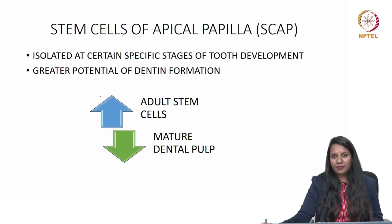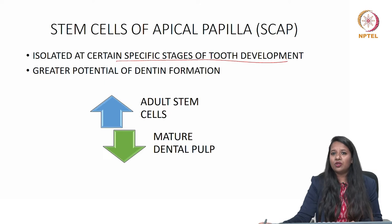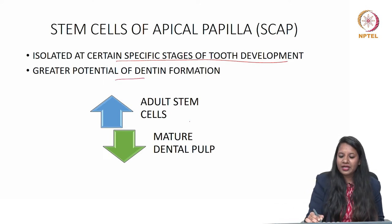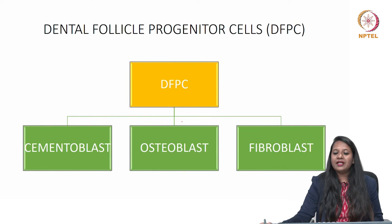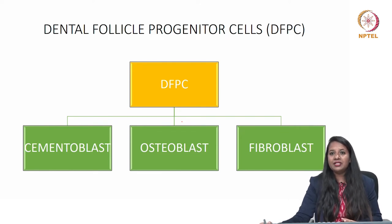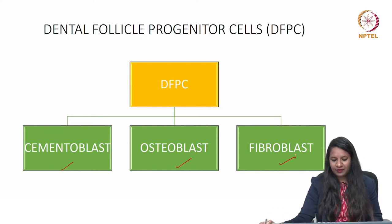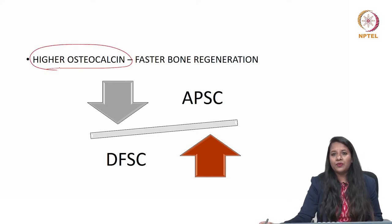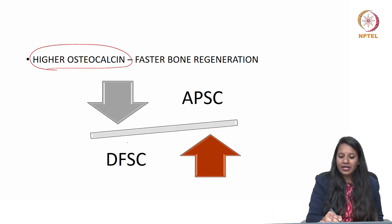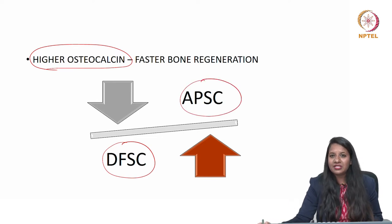Stem cells of the apical papilla are isolated at specific stages of tooth development and have a greater potential for dentin formation — more so than mature dental pulp — and can form more adult stem cells. Dental follicle progenitor cells have the ability to differentiate into cementoblasts, osteoblasts, and fibroblasts, with higher osteocalcin and faster bone regeneration. Apical papilla stem cells also have greater bone regeneration capacity compared to dental follicle stem cells.